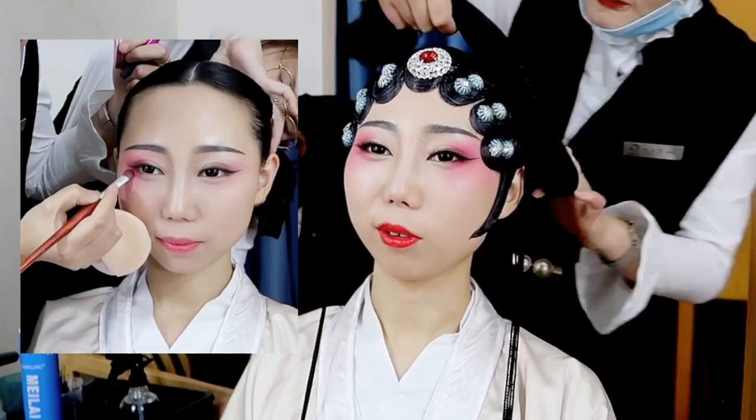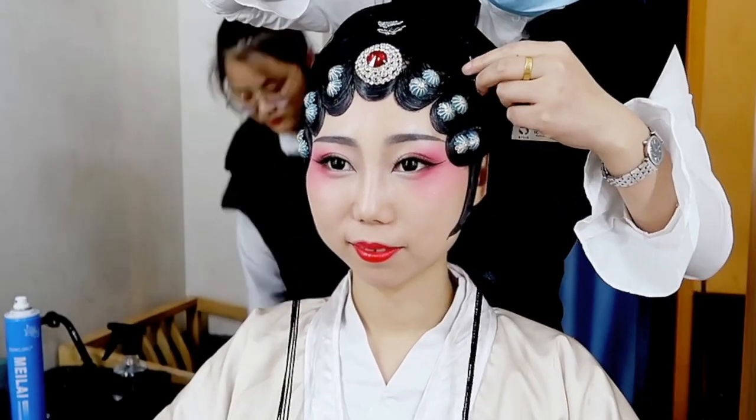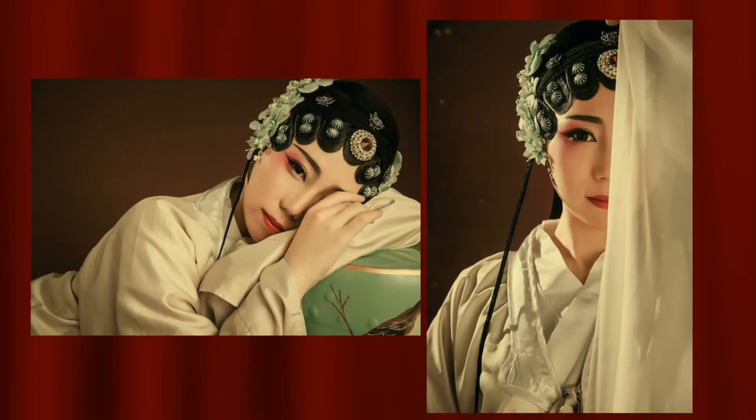Maybe because of the camera angle, the final photo shoot pictures turned out really amazing. My favorite photos are these four — what do you think?